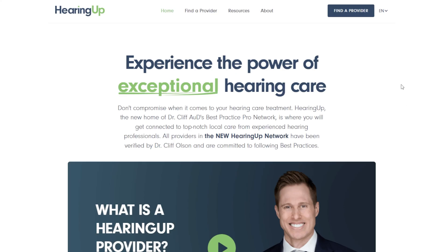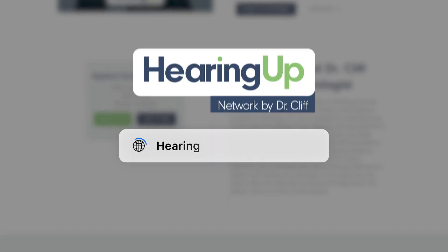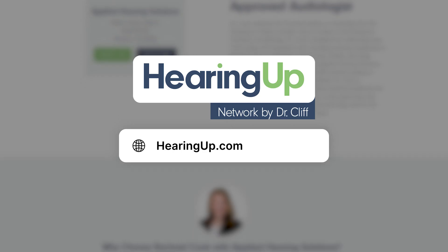Well, the same can actually be said about treating your hearing loss with hearing aids. Just like finding a really good surgeon to perform your joint replacement, it's very important to find an excellent hearing care professional to fit you with hearing aids and to follow comprehensive audiologic best practices so you have the opportunity to achieve the highest level of hearing possible. Of course, if you're looking for one of these excellent hearing care professionals, I highly recommend that you go to my website, hearingup.com, to find a vetted HearingUp network member in your area.